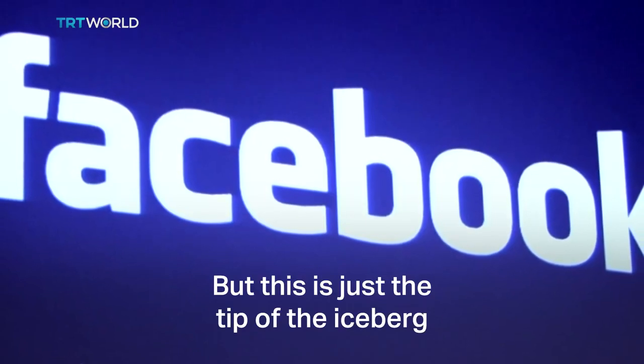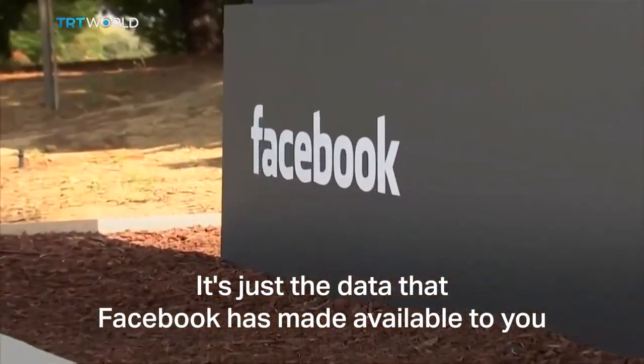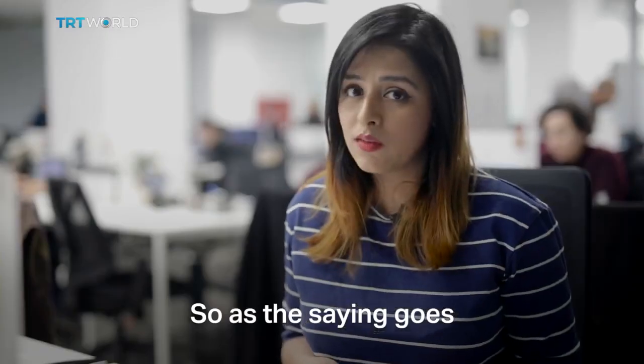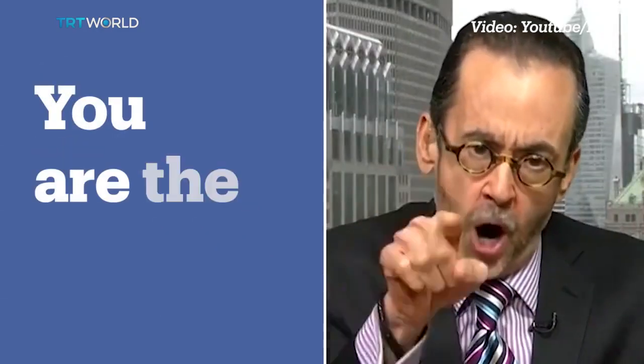Remember those? It's like a big chunk of my personal life archived in a folder — actually much more than my mom or my best friend would ever know about me. But this is just the tip of the iceberg; it's just the data that Facebook has made available to you. Who knows how much more information they have? So as the saying goes: if you're not paying for the product, you are the...